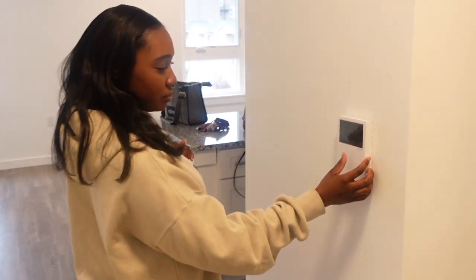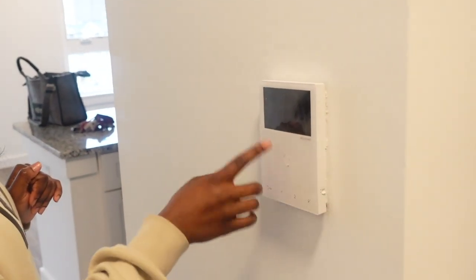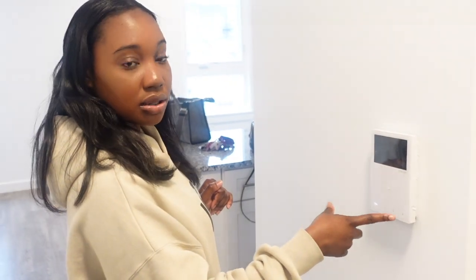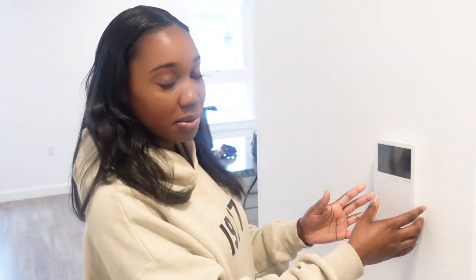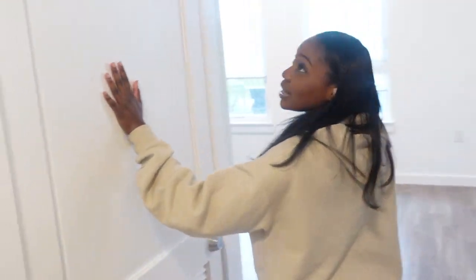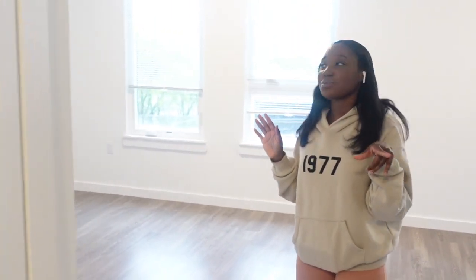Over here is my other home screen — if somebody rings my doorbell their picture will pop up and I can let them in. I can also shut it off if I'm gonna be out. There's that, and my utility closet. We're gonna skip the kitchen for now.